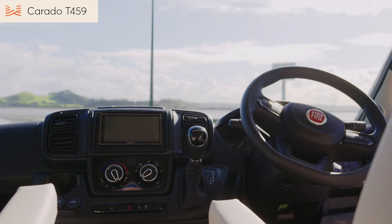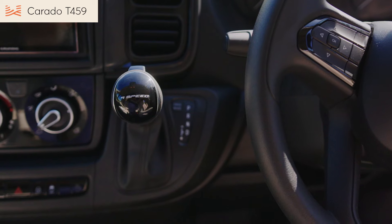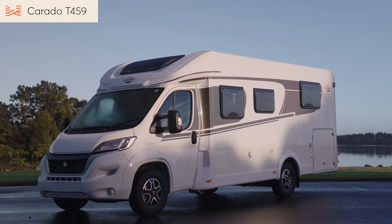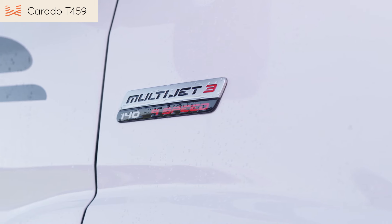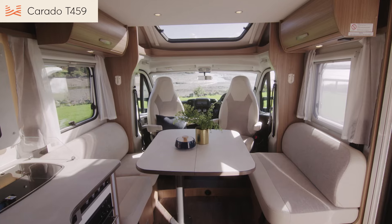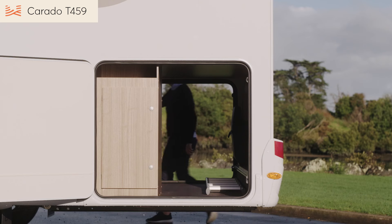Like all our Corrado motorhomes, this model is on a Fiat Ducato 9-speed with automatic transmission. Our New Zealand version has a number of extras, including a 140hp engine, alloy rims, adjustable pilot seats and a sunroof in the cab, plus extra payload.